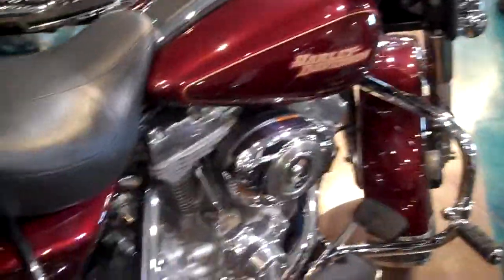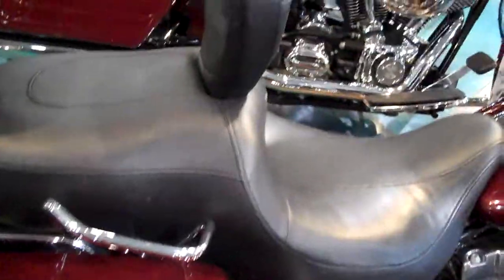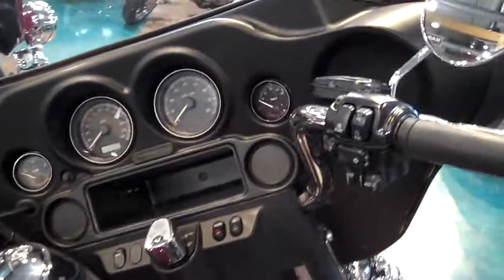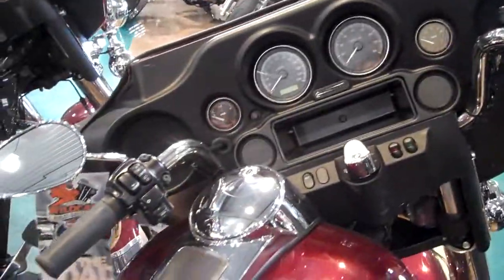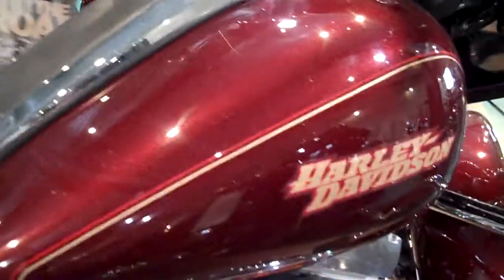This bike's got the 96 cubic inch engine, 6-speed transmission. This bike also has security. Highway pegs.